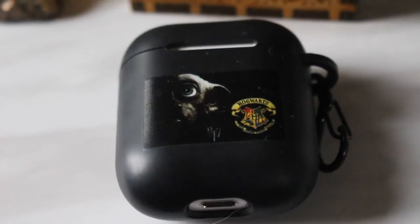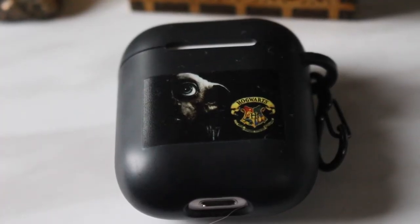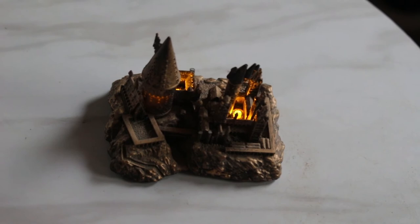Next I have my AirPod case. I actually made this case online — it's a picture of Dobby with the Hogwarts crest on there as well. It cost like $20. I put those pictures together myself. Pretty cool.